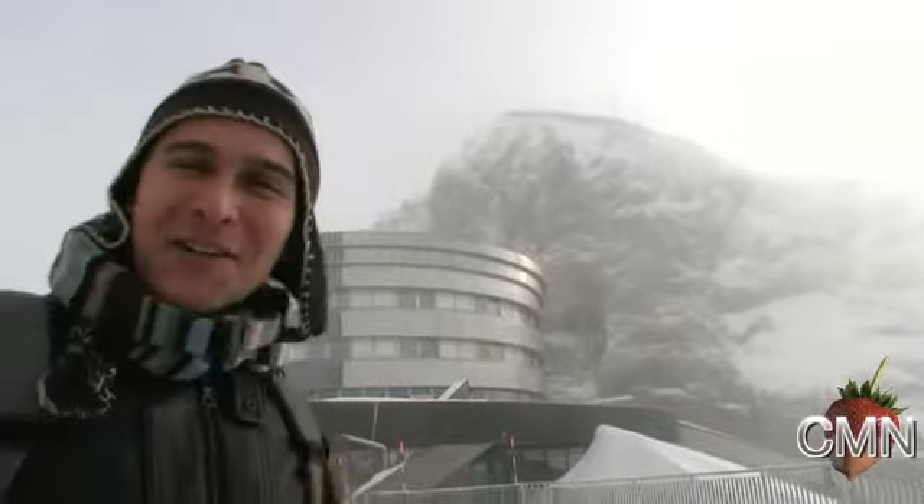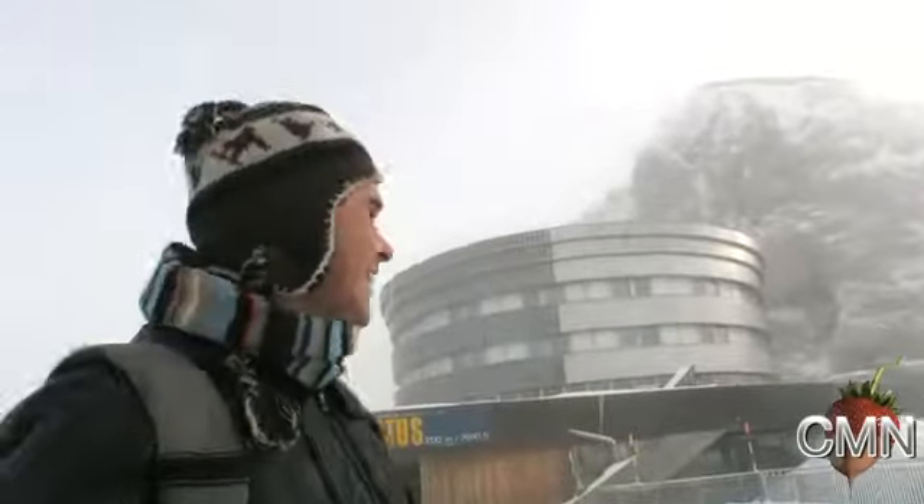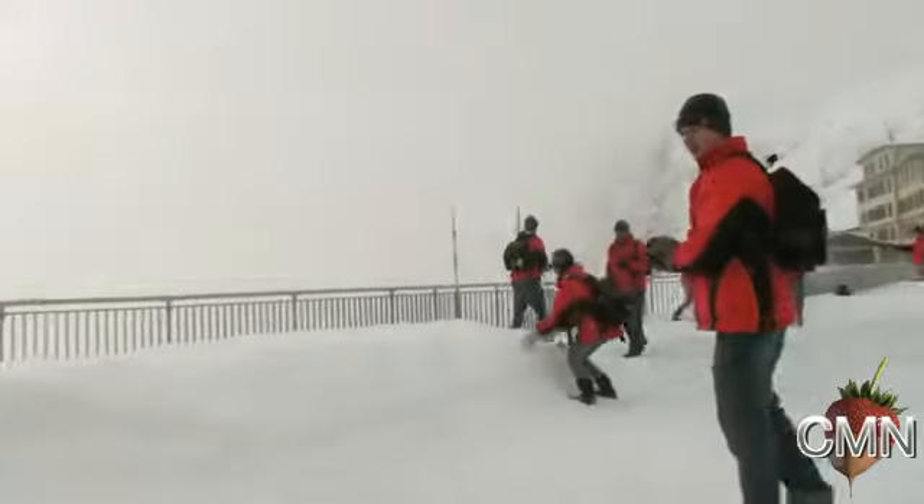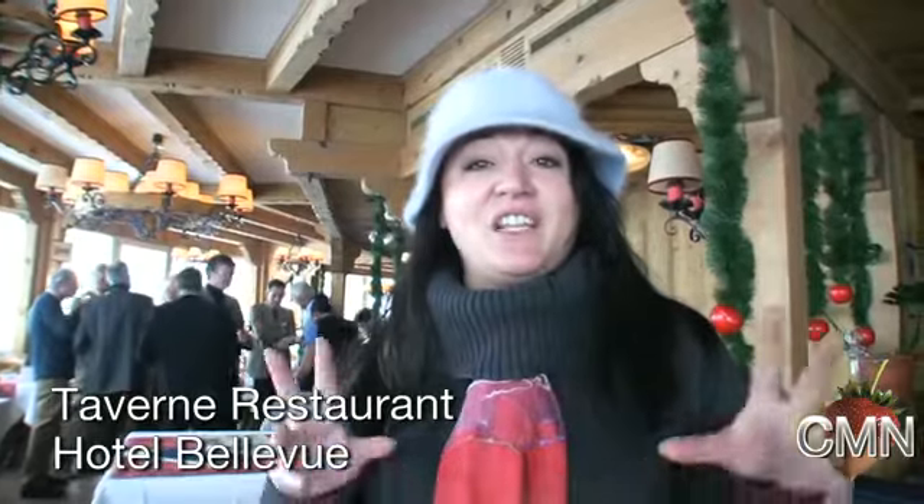It's almost magical. Our guide was explaining that the three cantons meet here, and that the old name of Pilatus was 'mons fractus' — in Latin this means 'broken mountain,' reflecting how jagged and rugged it is. You can see it right there in the name, which is kind of cool.